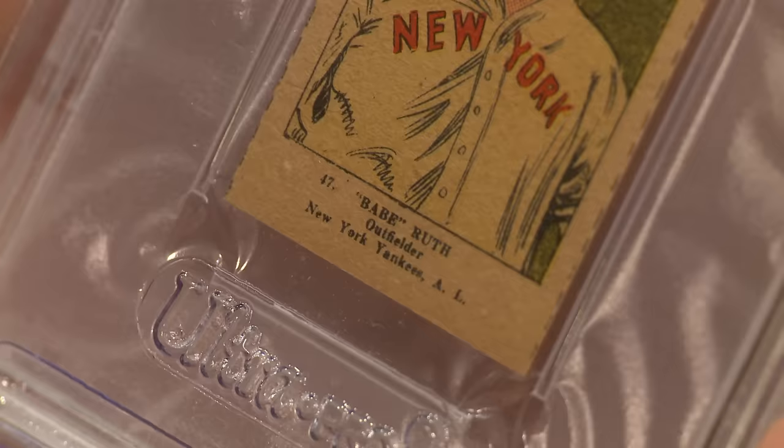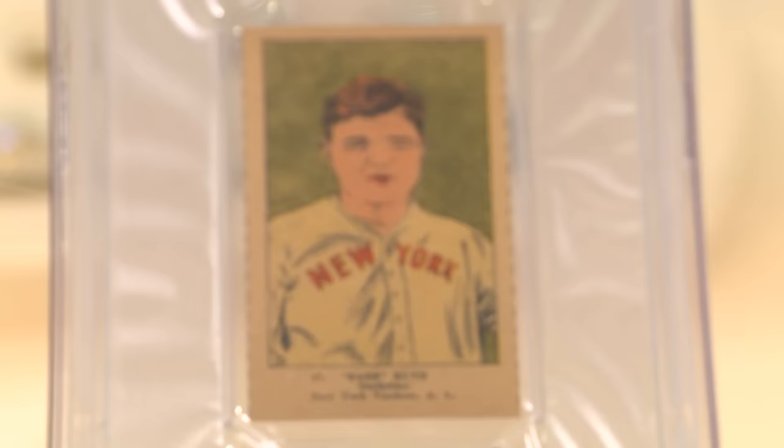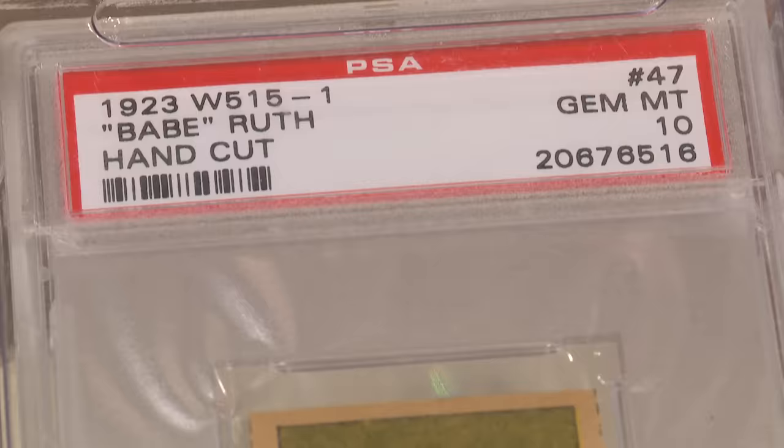What kind of card is this? This is actually a strip card. This was a kind of card that candy store owners had, and they would give these to kids as a premium when they bought candy. It was a long roll of them, and they would just use scissors and cut them off.